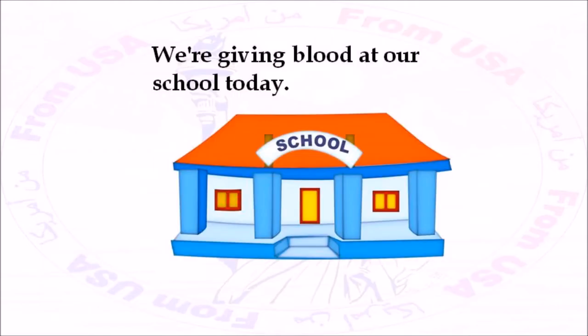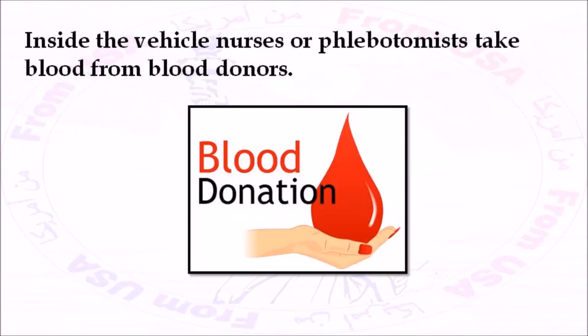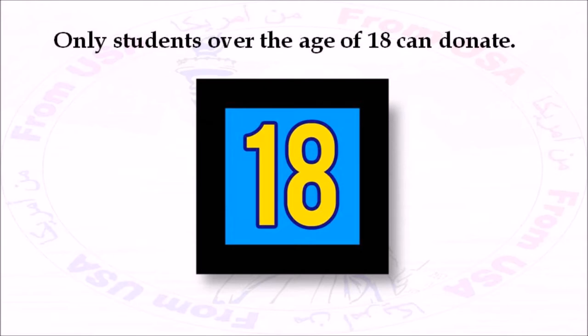We're giving blood at our school today. From time to time, the local hospitals need extra blood donations due to a high demand. The bloodmobile will arrive in the afternoon. A bloodmobile is a large vehicle. Inside the vehicle, nurses or phlebotomists take blood from blood donors. The donors sit in chairs while their blood flows into plastic bags. Not everyone will give blood — it's voluntary. Volunteers choose to donate blood. Only students over the age of 18 can donate.